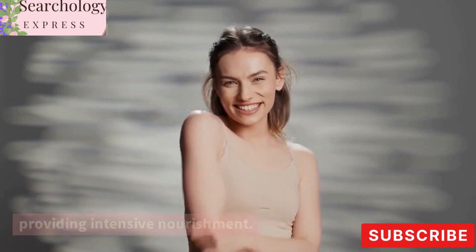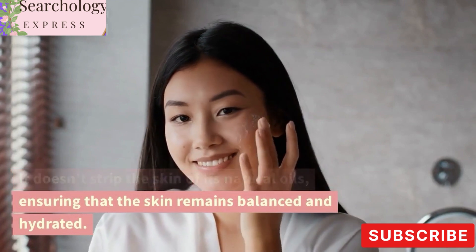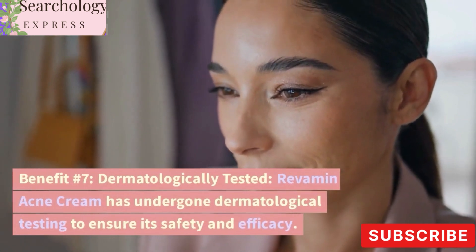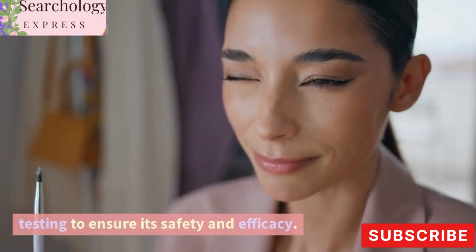Benefit number six: gentle and nourishing. The cream is formulated to be gentle on the skin while providing intensive nourishment. It doesn't strip the skin of its natural oils, ensuring that the skin remains balanced and hydrated.